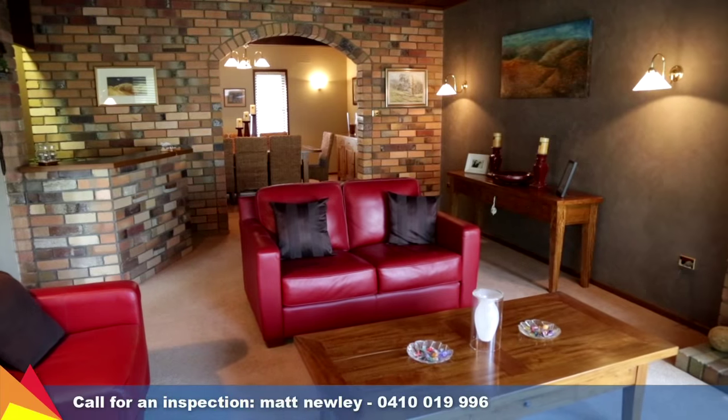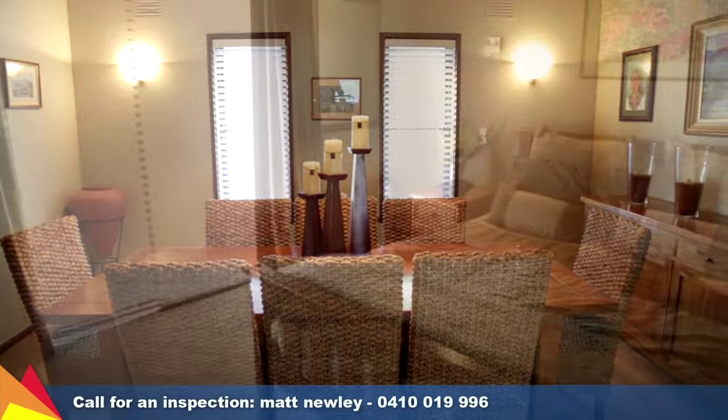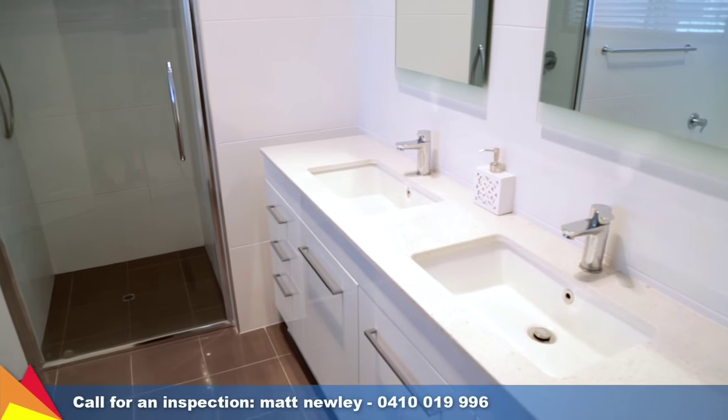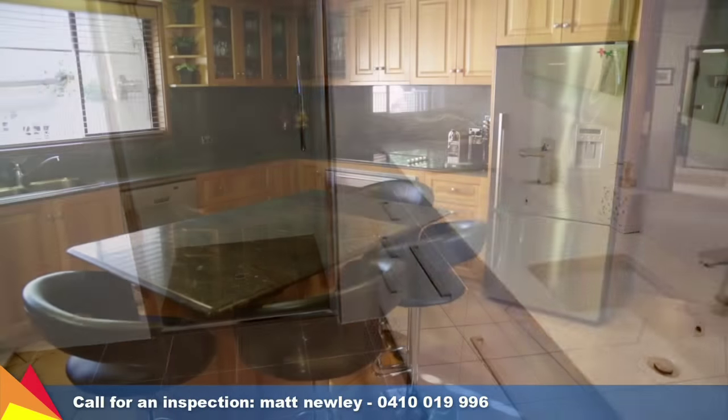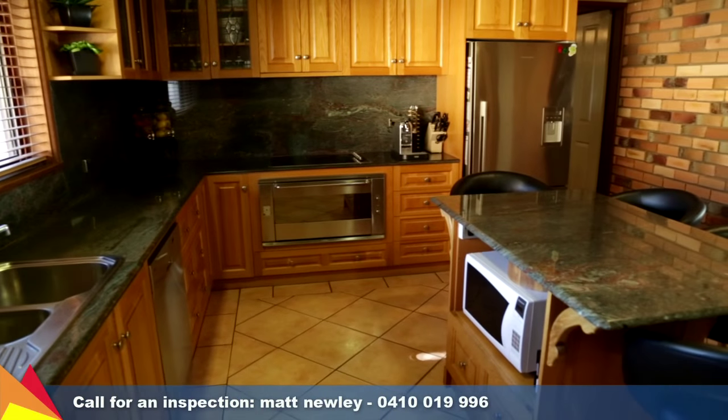On the ground level is the heart of the home and includes two separate living areas plus a formal dining room. Also downstairs are two bedrooms which both have two-way en suite access. The well-equipped kitchen features a range of premium stainless steel appliances and granite bench tops.